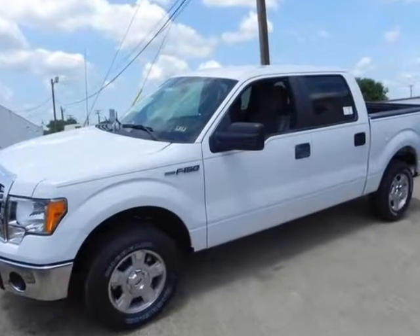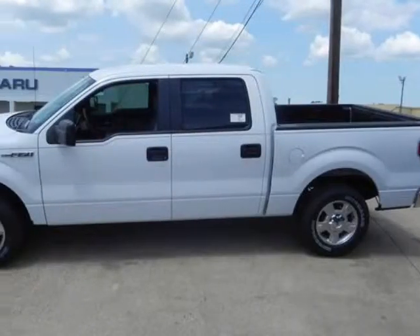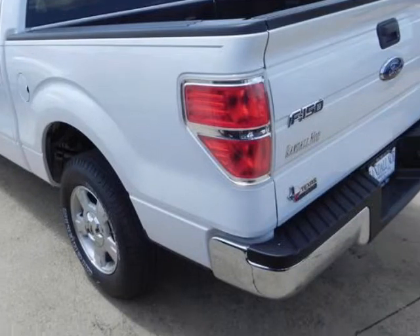Randall New Ford presents this 2013 Ford F-150, represented in white. Under the hood you will find the 3.7-liter 6-cylinder 24-volt MPFI dual overhead cam, coupled with automatic options.